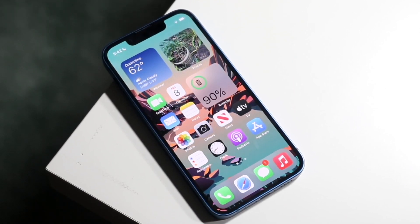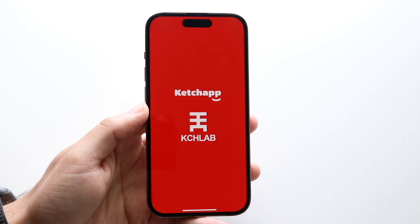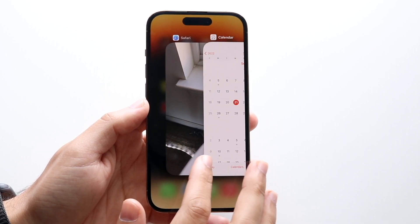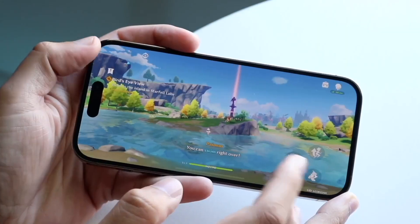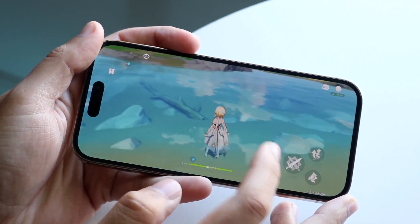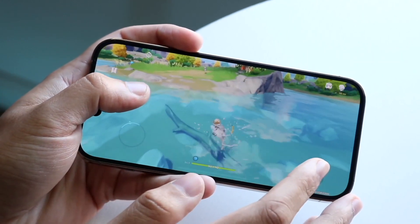The 13 mini, in terms of performance, has the Apple A15 Bionic chip inside with 4GB of RAM, while the iPhone 14 Pro has the Apple A16 Bionic chip with 6GB of RAM. So even from that perspective, you're still getting a better performing phone from the 14 Pro. That said, the iPhone 13 mini is still a very fast phone — I've used it quite a bit and it's given me a very solid experience. I'm a big fan of the 13 mini for its size, but the 14 Pro is the overall better performer.